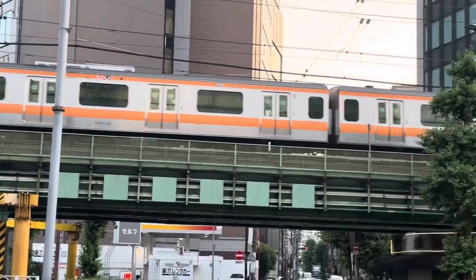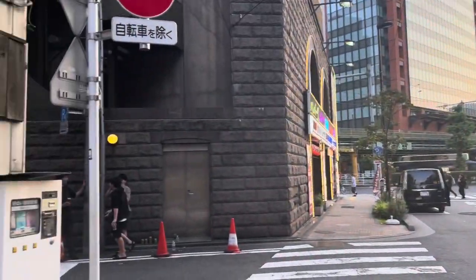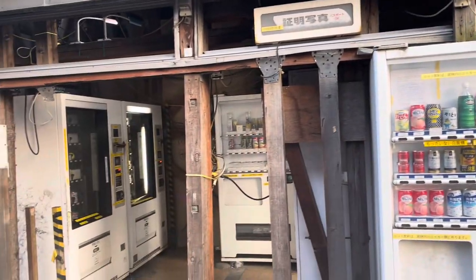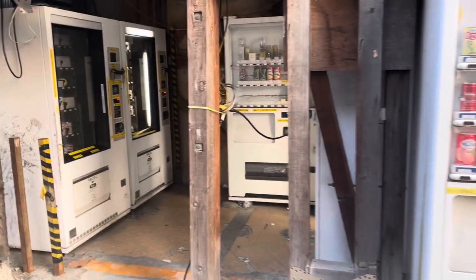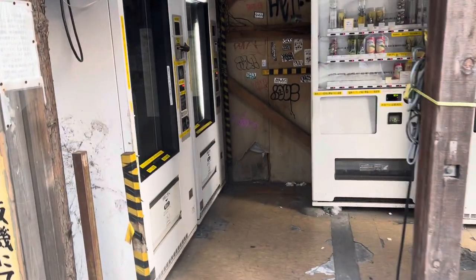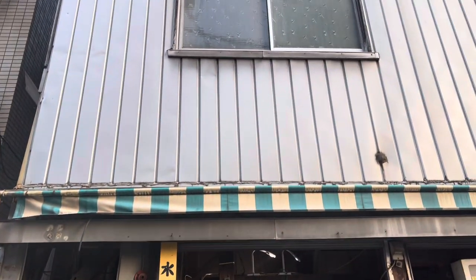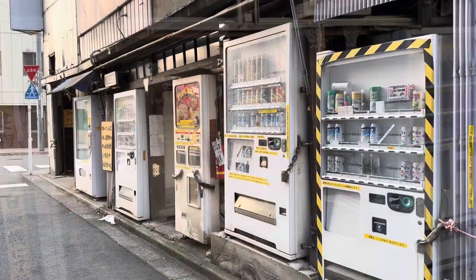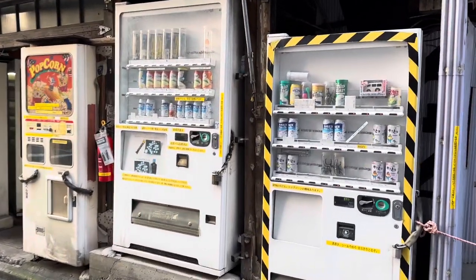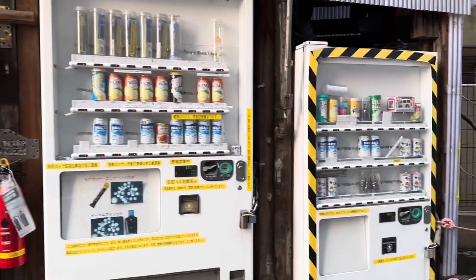There is an alley located about five minutes from Akihabara Station where you can find the most unusual collection of vending machines — this is our next stop. The Akihabara vending machine corner is filled with various bizarre machines. This little alley is located right below someone's residence, and it is literally a group of rundown vending machines. Many people refer to this area as the creepy vending machine corner.